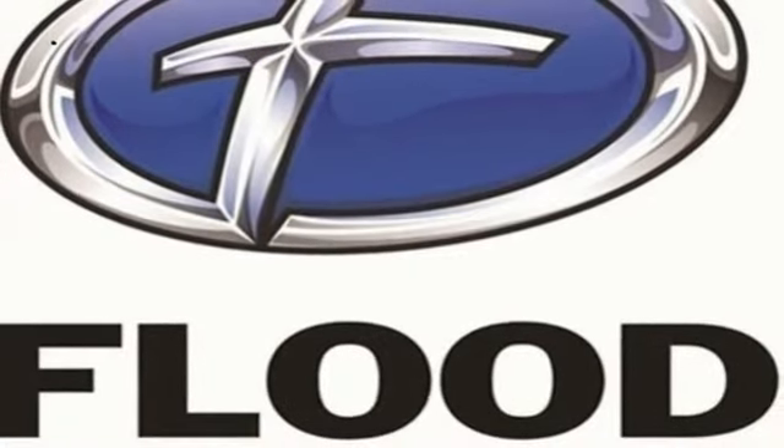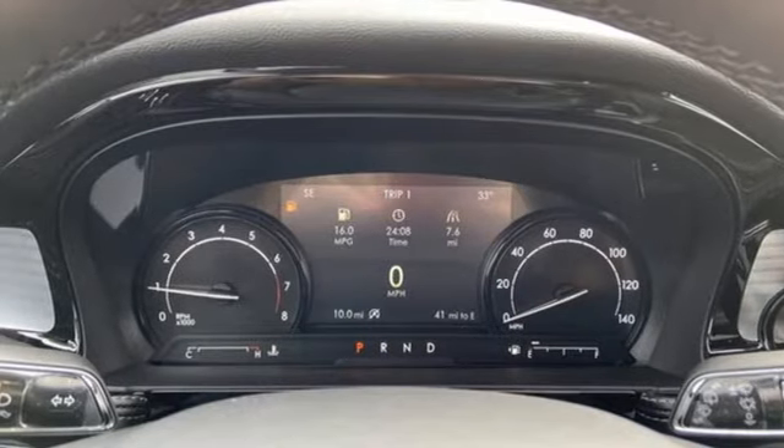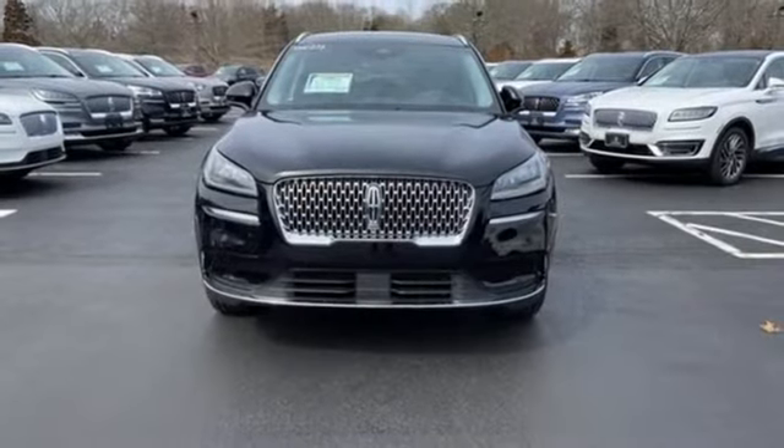Rear parking sensors, external memory control, memory exterior door mirror settings, heated steering wheel, auto-dimming rear view mirror, and heated and ventilated bucket seats.